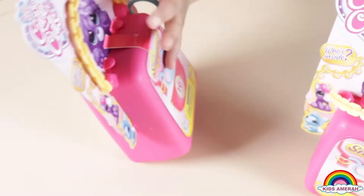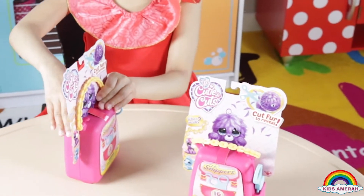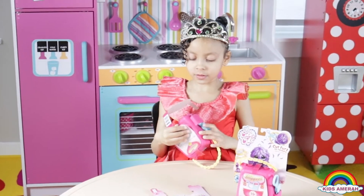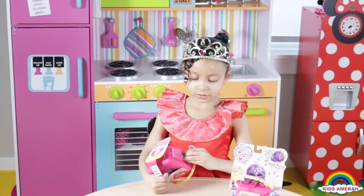Now let's open! So let's see — we can open from the back. We can't see it yet. Oh, the scissors fell out.